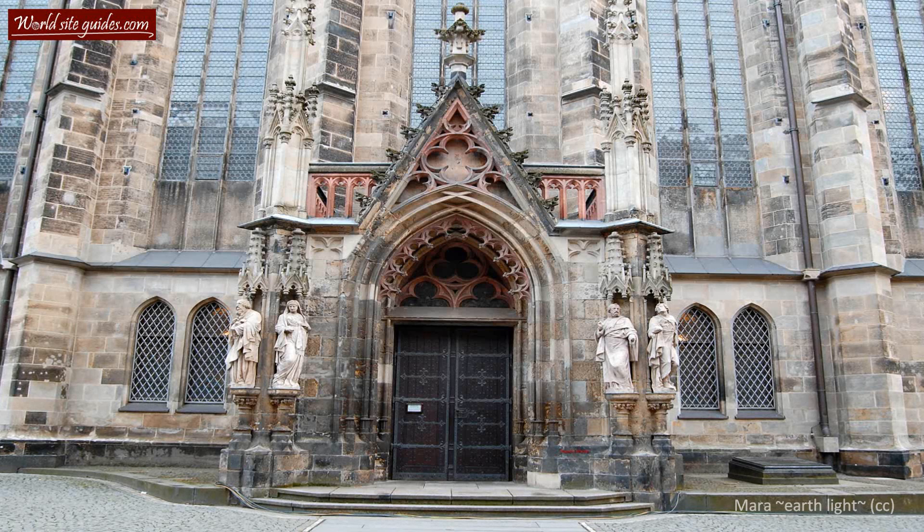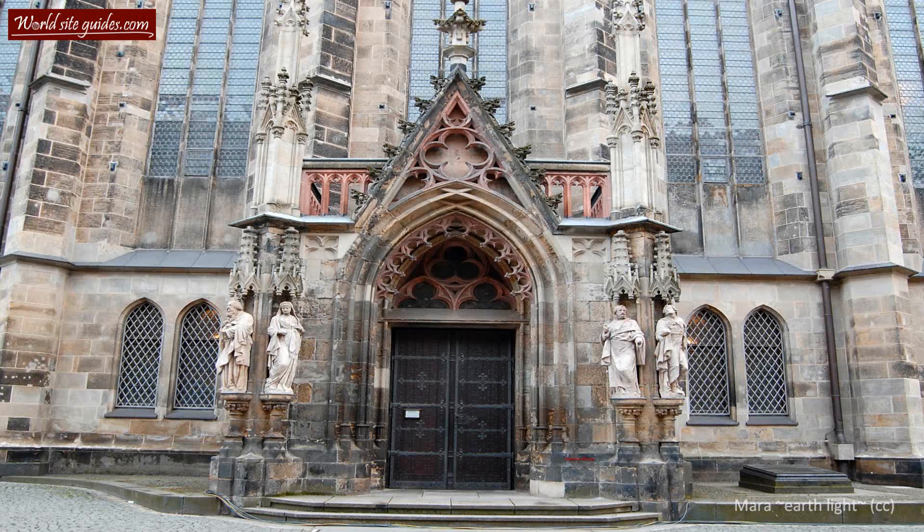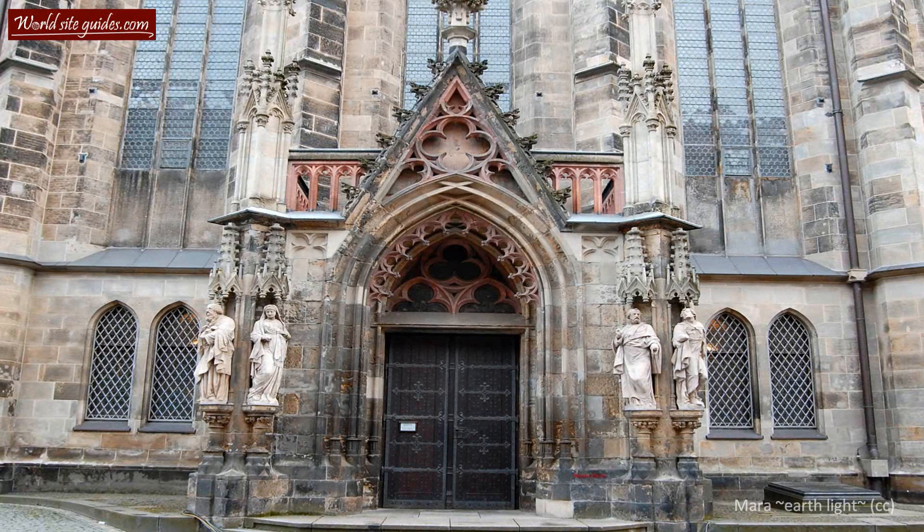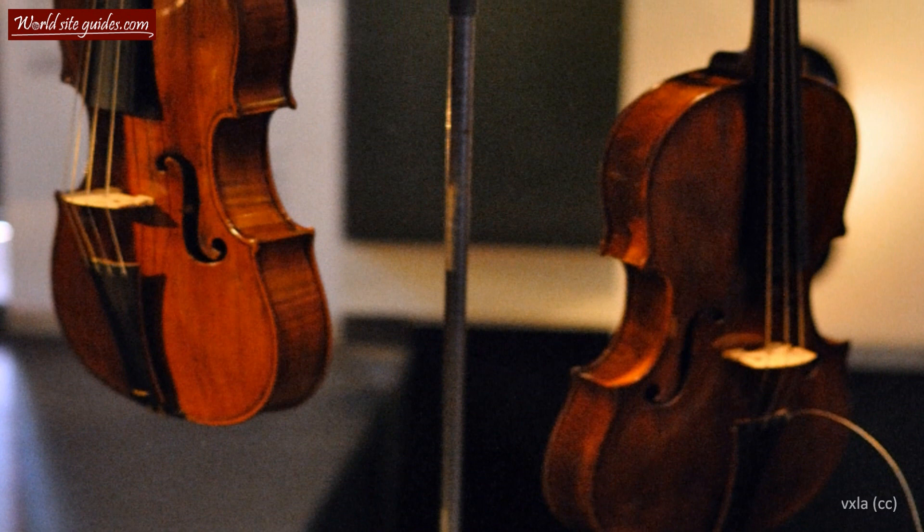There are four bells in the St. Thomas bell tower. The largest bell, which is used on days of celebration, is named Gloriosa. It was cast in 1477, weighs a massive 5,200 kilos, and has a diameter of 2.04 meters.